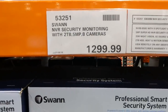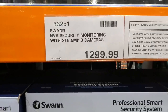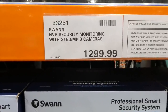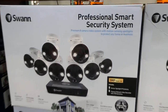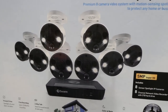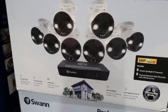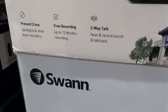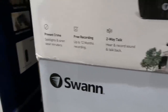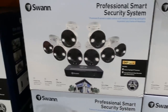They have a larger Swan security monitor ring with two terabytes, five megapixel, eight cameras for $1,300. It comes with eight sensor spotlight cameras that light up, an eight-channel network video recorder with two terabytes, two-way talk, color night vision, and smartphone control.